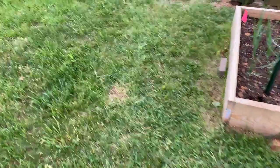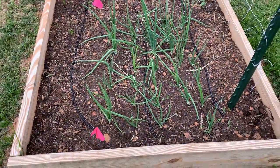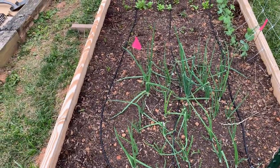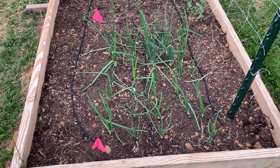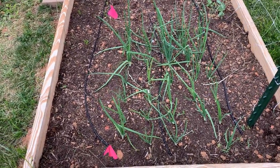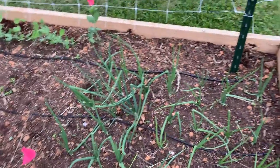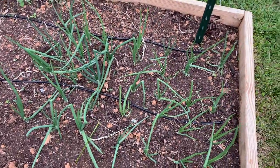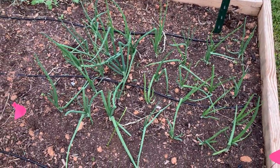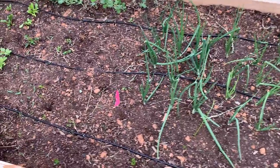And here are the onions — I probably need to come out and trim them up a little bit. They're getting a little bendy and overy, yes that is a word I just made up myself. They're looking good; I'll probably come out and snag some of these tops for green onions. Let's see how long I go in this tour without saying 'it's very exciting' because apparently I say that a lot.